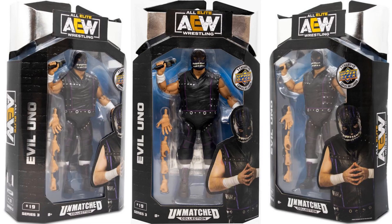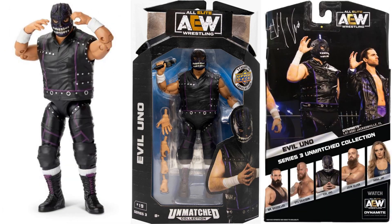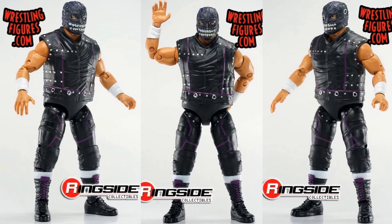Here he is in package — Evil Uno from all sides. You can see these now have the Upper Deck logo, which is very interesting. Back of the package — Evil Uno signature, got the hand held up with a microphone. Some more shots of that action figure from Ringside.